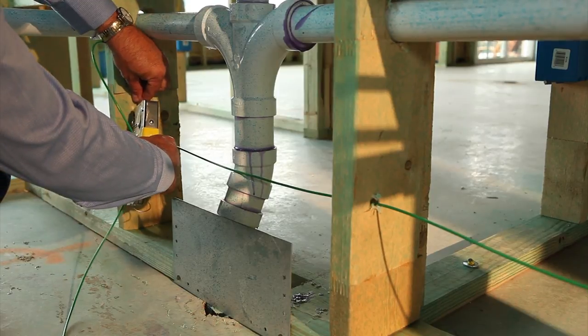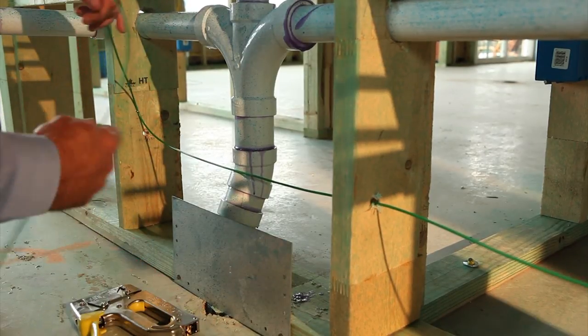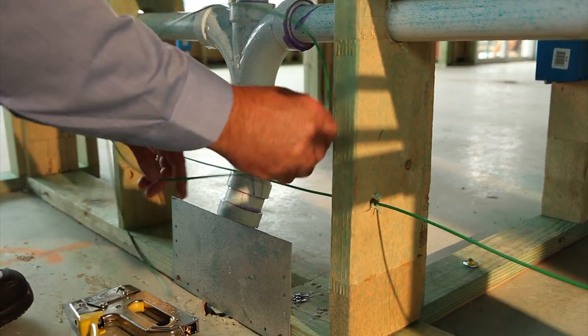At Home Team, we've been installing the TayX system for over 15 years. With many builders, it is a standard feature. An easy way to tell if you have the TayX system is to walk outside and look for a port box like this. If you're unsure, you can contact Home Team Pest Defense and they will let you know.